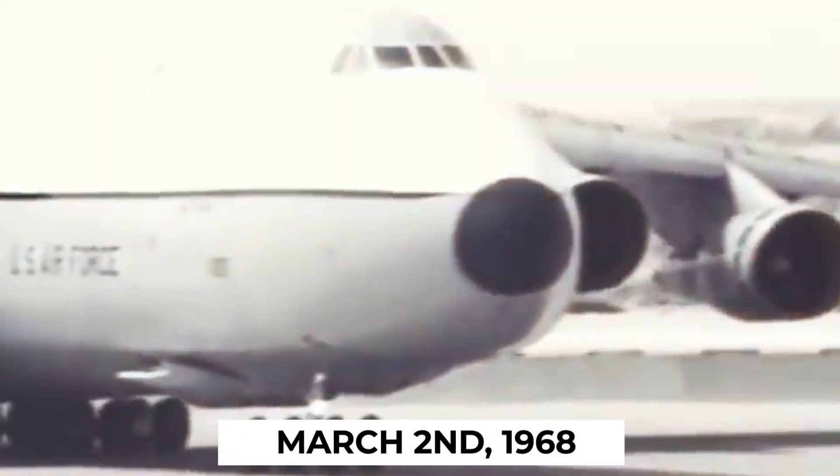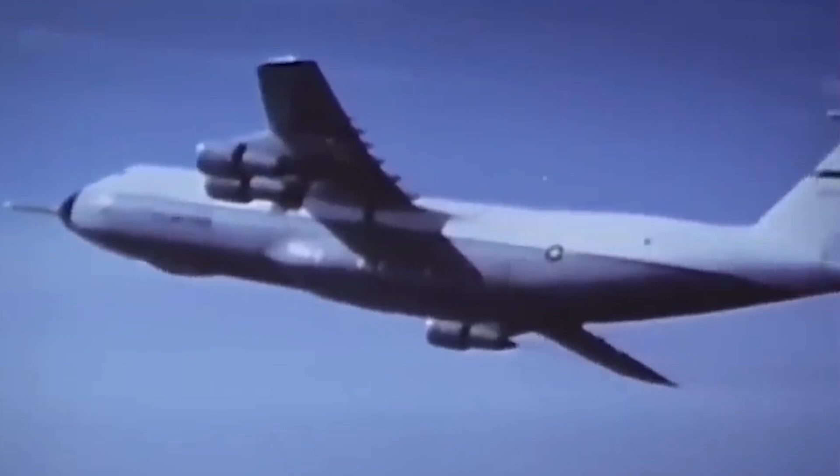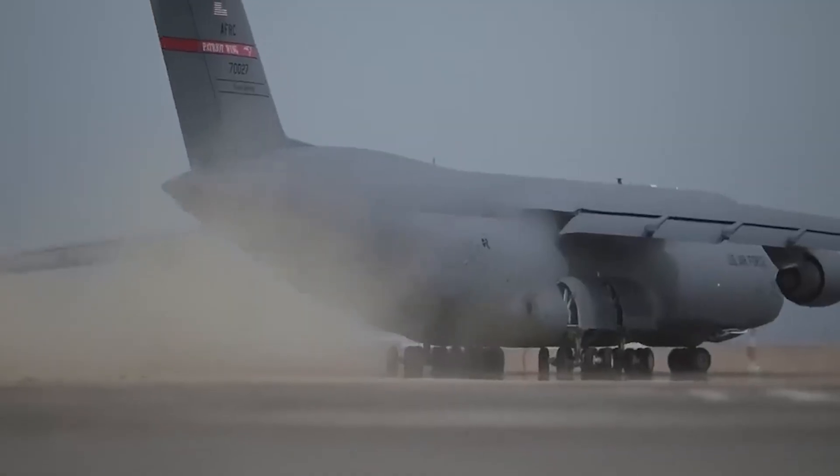Fast forward to March 2nd, 1968, a date etched in aviation history. The C-5 Galaxy, with the designation number 6683003, made its grand debut.